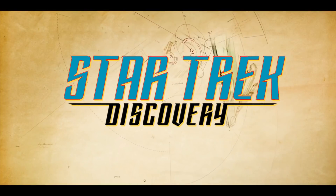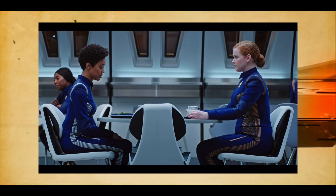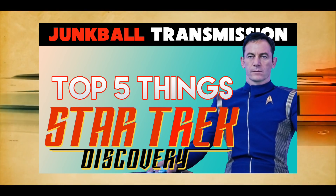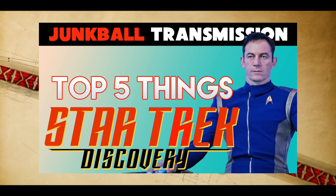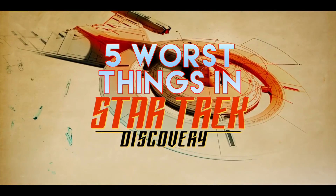Star Trek Discovery is polarizing, but most people can see that. There are things that work and things that don't. I've already detailed what I think works best about the series, but in this video I'd like to go through what I think are the 5 worst things about Star Trek Discovery.